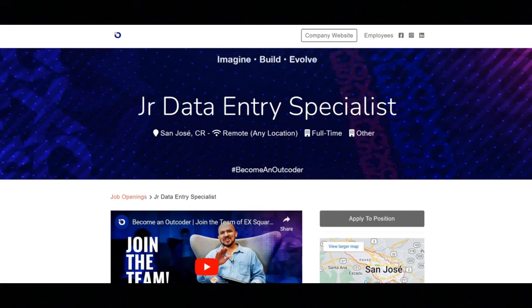The first job is with this company EX2 Outcoding and they're looking for a junior data entry specialist.